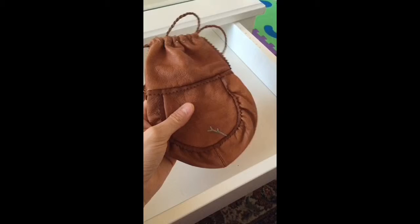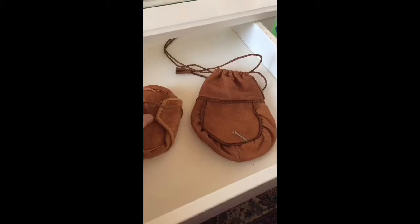For example, this could have been used to keep some coffee or sugar when you have it in your backpack when you're out in the forest.